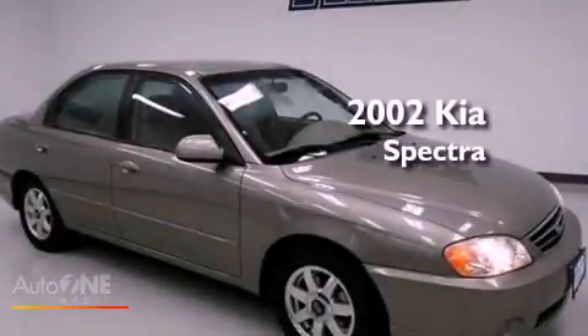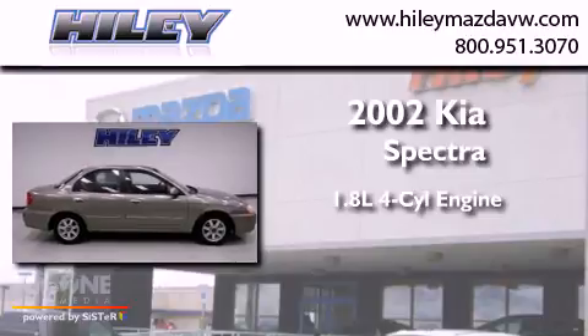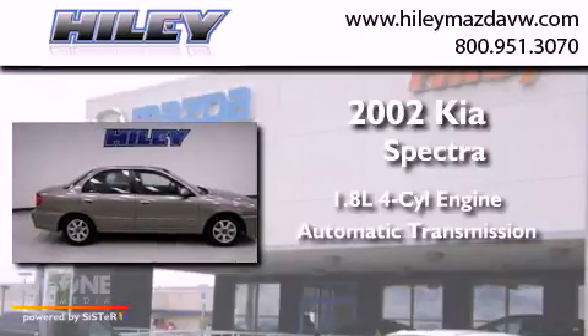This is a 2002 Kia Spectra. It has a 1.8-liter four-cylinder engine and an automatic transmission.